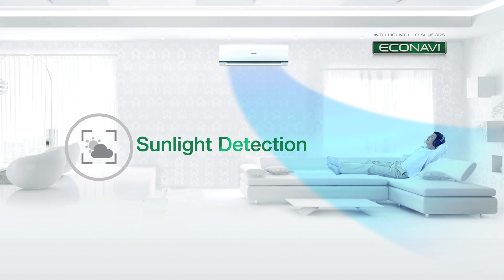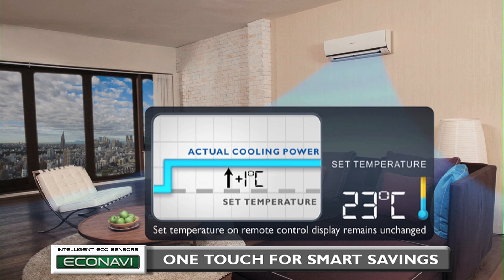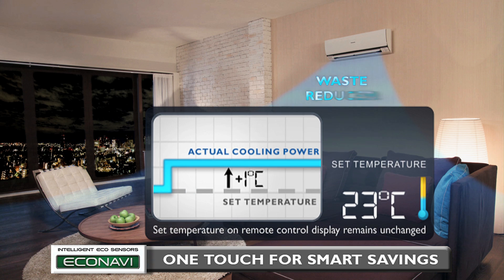And finally, Sunlight Detection. Energy is wasted if the air conditioner's cooling power remains unchanged when a sunny sky turns cloudy. Econavi can detect this change in sunlight intensity and reduces cooling power by an amount equivalent to increasing the set temperature by one degree Celsius. It returns to the initial cooling power when it becomes sunny again. At night, it is judged the same as cloudy conditions, so cooling power is reduced by one degree Celsius equivalent, saving energy by reducing cooling power when there's less sunlight.